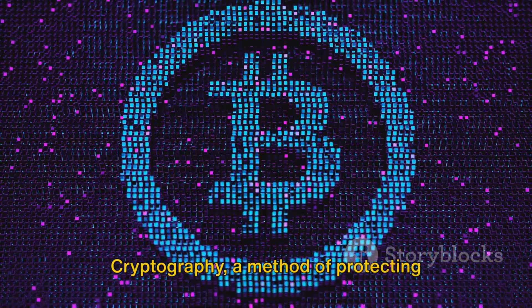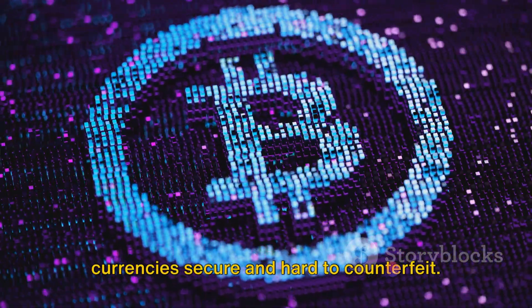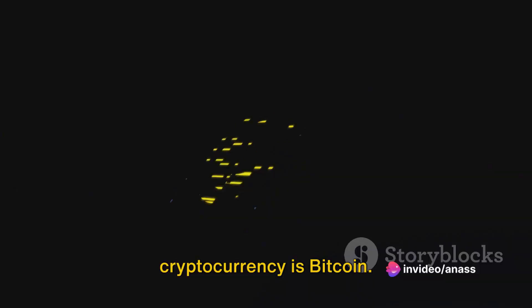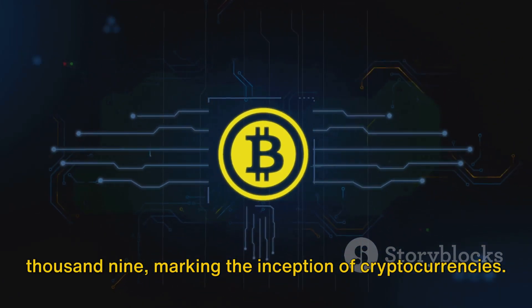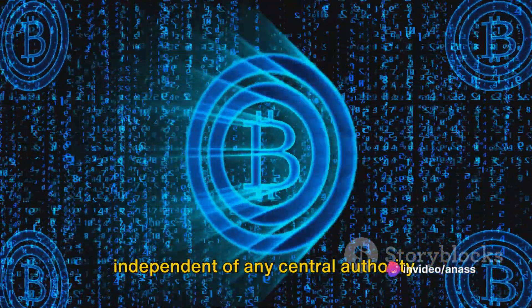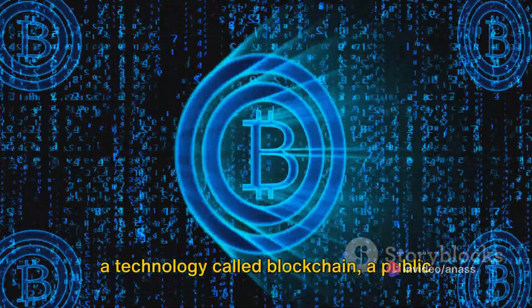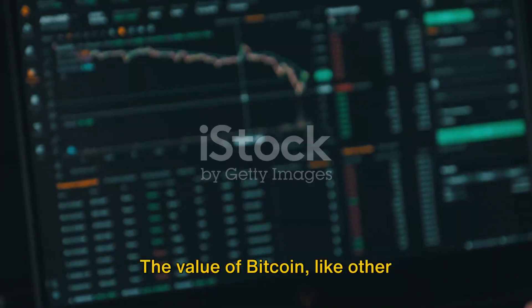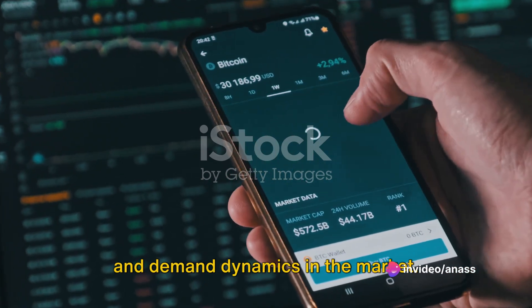Cryptocurrencies, in the simplest terms, are digital or virtual currencies that use cryptography for security. Cryptography, a method of protecting information by transforming it into an unreadable format, is what makes these currencies secure and hard to counterfeit. The most popular and widely recognized cryptocurrency is Bitcoin. Bitcoin came into existence in 2009, marking the inception of cryptocurrencies. It was designed to work as a decentralized medium of exchange, independent of any central authority. This decentralization is made possible by a technology called blockchain, a public ledger containing all transaction data from anyone using Bitcoin. The value of Bitcoin, like other cryptocurrencies, is determined by supply and demand dynamics in the market.